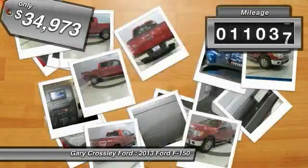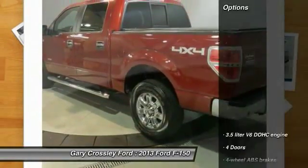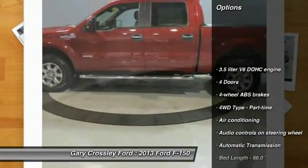This vehicle has less than 15,000 miles. Here are some of this vehicle's great options: traction control.